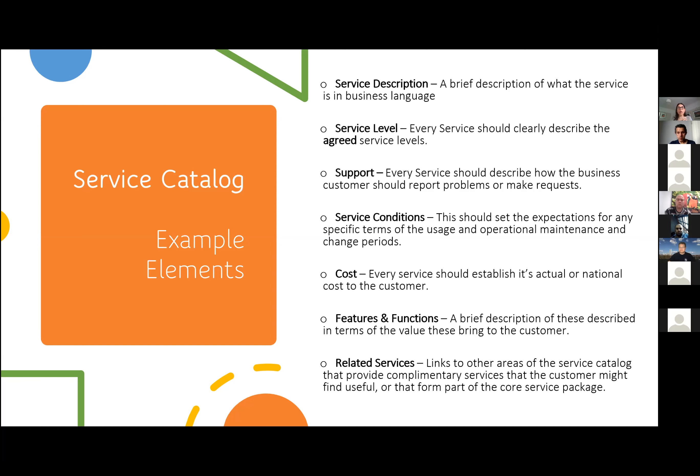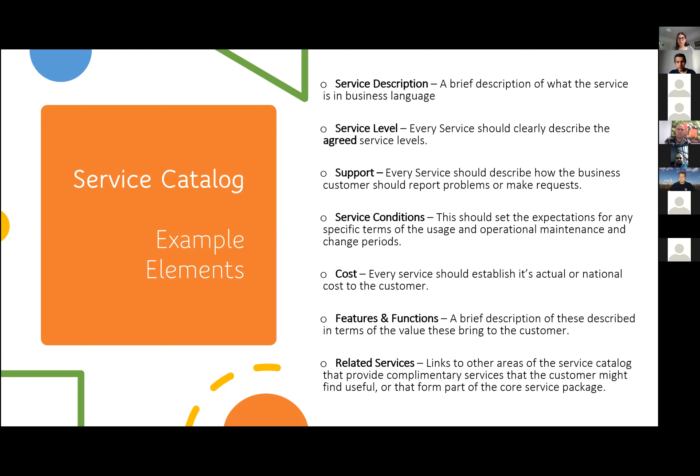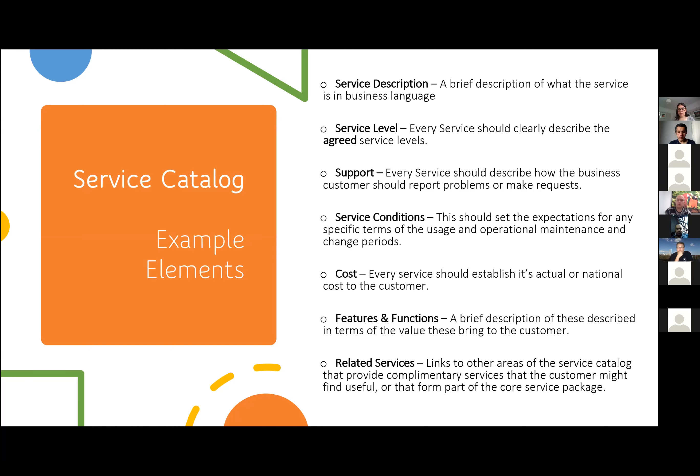One example I'll use here is bundling. With my last client I went into bundling a service catalogue — so you can get your monitor and mouse together. You could just order a monitor or a mouse separately, but bundling would bring the two together, giving the customer an option of what they could do, providing it's within budget, while also streamlining the process. Think about processes as a service catalogue owner or manager.